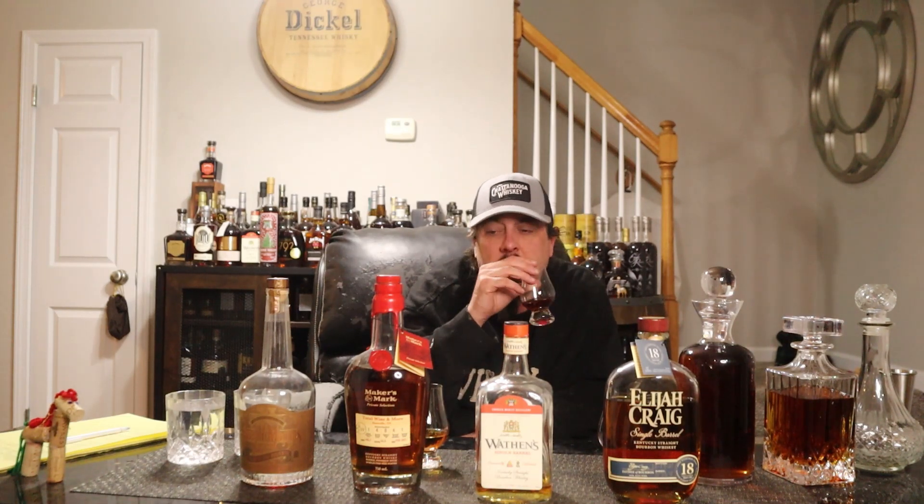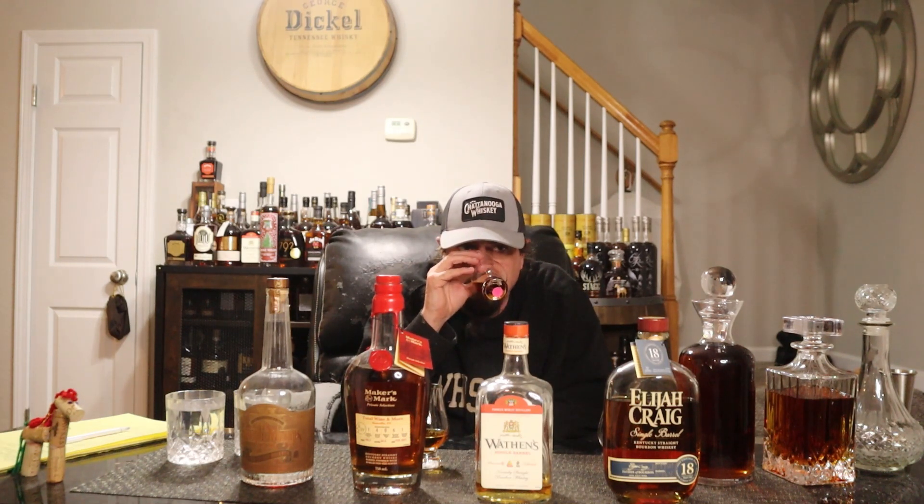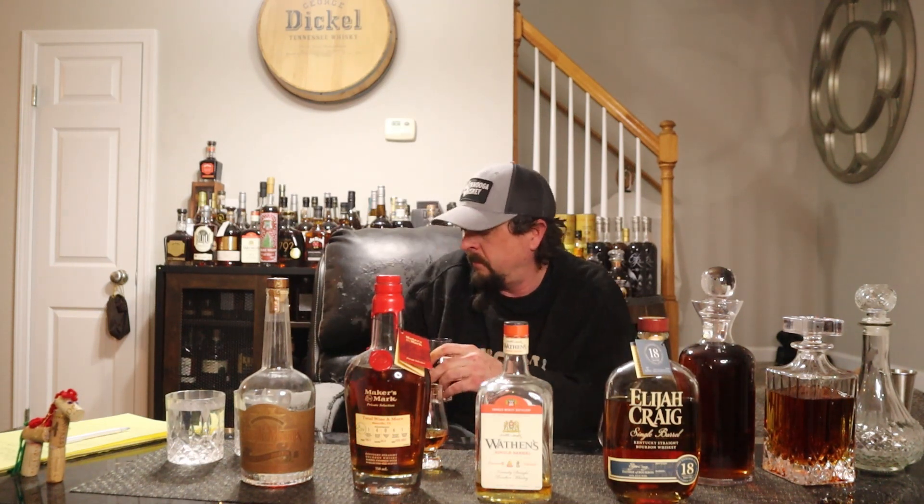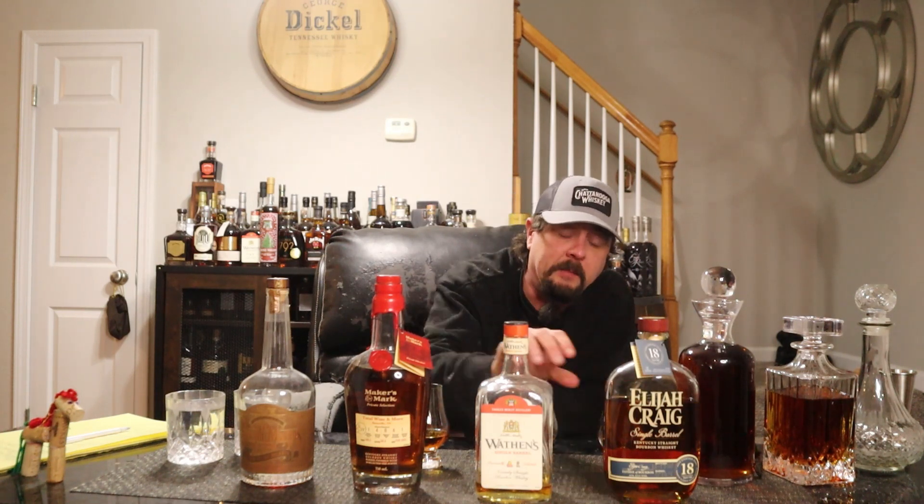Whiskey number two — this is much deeper, richer, darker. Definitely get chocolate, almond, some more nut, definitely almond, chocolate, vanilla, caramel. Cheers, Bourbon Quest. Much greater proof. Richer, darker notes. Definitely get that almond, that chocolate. Nice hug there. That's super delicious — two is better than one.